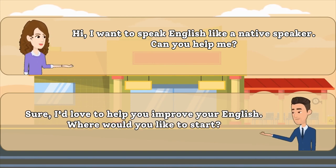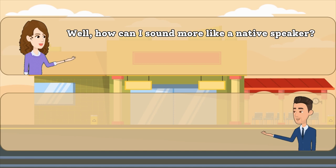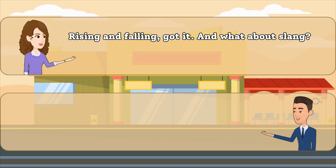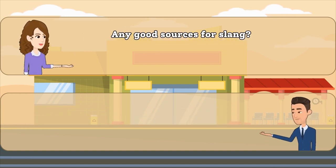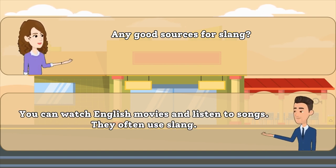Sure, I'd love to help you improve your English. Where would you like to start? Native speakers use rising and falling intonation. It makes your speech more natural. Learning some common slang words and phrases can help you sound more like a native speaker. You can watch English movies and listen to songs. They often use slang.